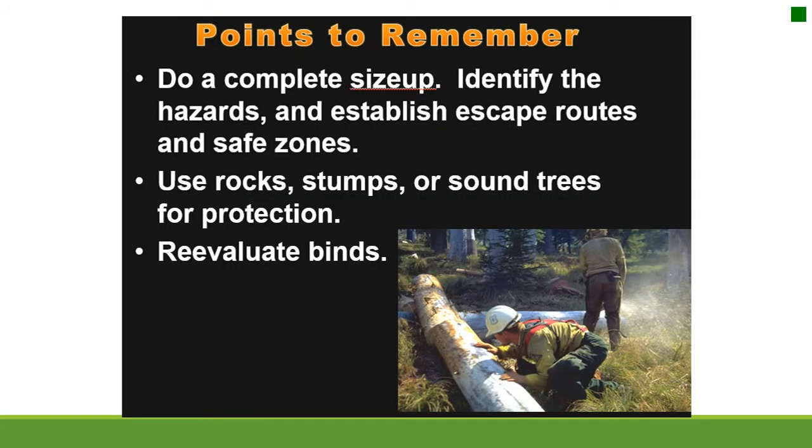Points to remember: do a complete size up. Identify the hazards and establish escape routes and safe zones. Use rocks, stumps, or sound trees for protection. Re-evaluate binds.